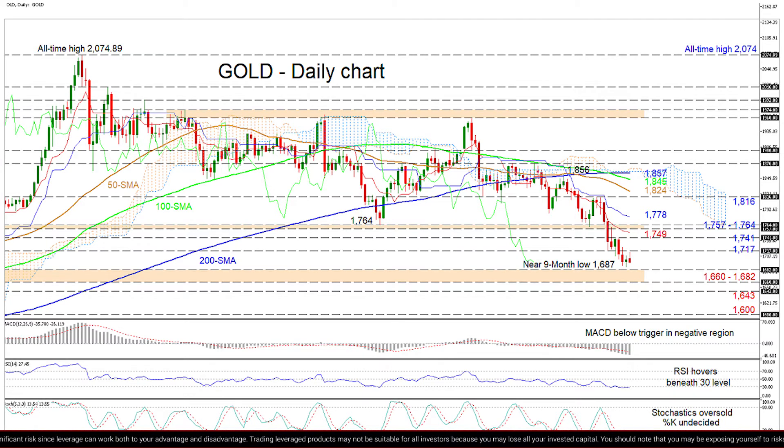Otherwise, if buyers guide the price northwards, first resistance could develop from the 1717 border, ahead of the 1741 nearby high. Next, the red Tenkan-sen line at 1749 may provide some friction prior to the key resistance band of 1757 to 1764. Successfully overstepping this too, the bulls may then hit the blue Kijun-sen line at 1778, before propelling for the 1816 resistance.